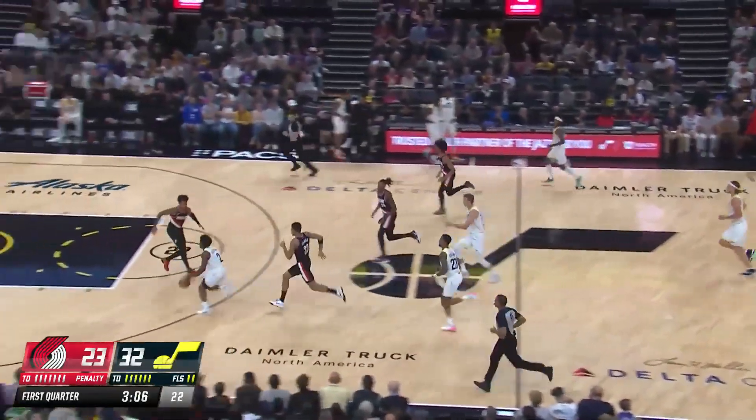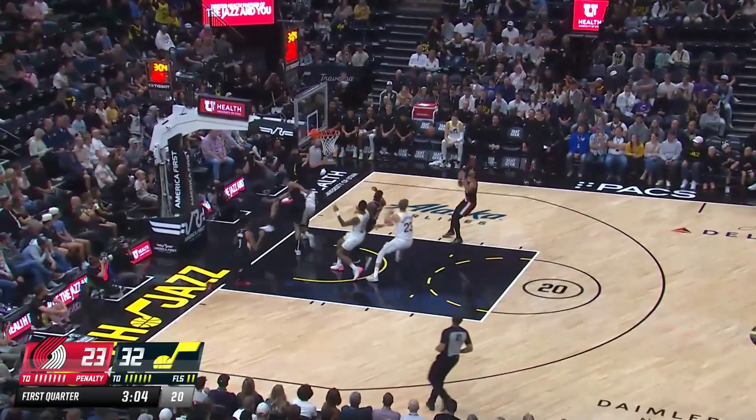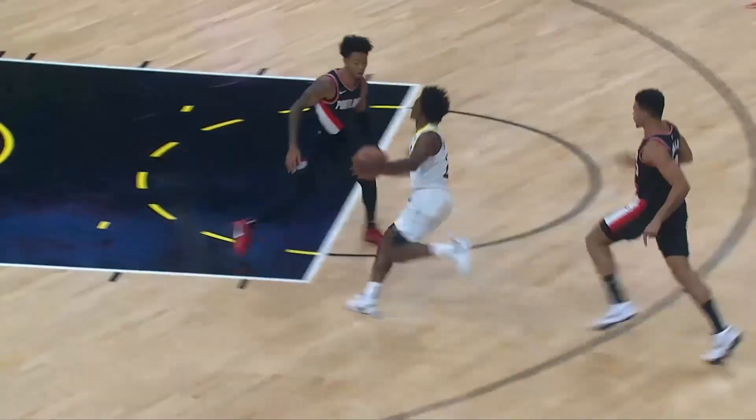I think marketing's got to be on their top ten all-time. Here's Sexton into the lane — swatted away by Kamara. The Jazz leading by ten.